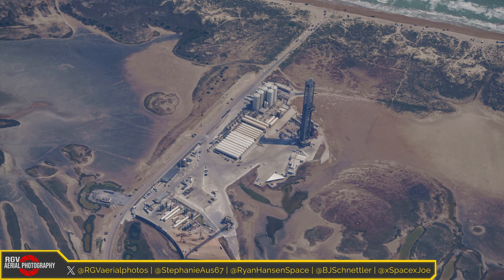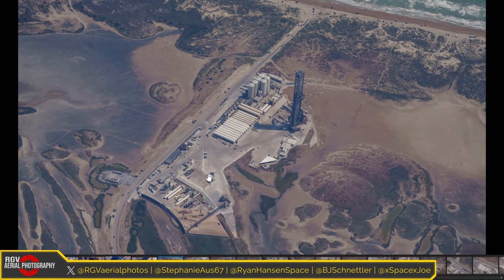G'day from Australia, I'm Stephanie B, and welcome to another live stream. I've got a couple of awesome guests and commentators today, and I'll start by introducing Ryan Hansen from Ryan Hansen Space. Good to be back everyone. We should have an exciting flyover — there's a lot of cool images to see and some post-launch reviews. We'll dig into a lot of images here today.